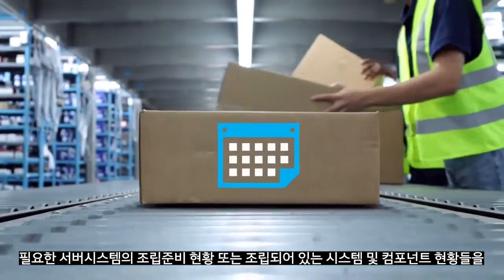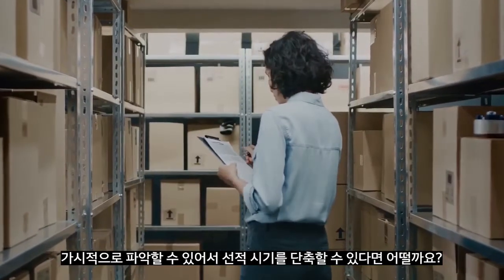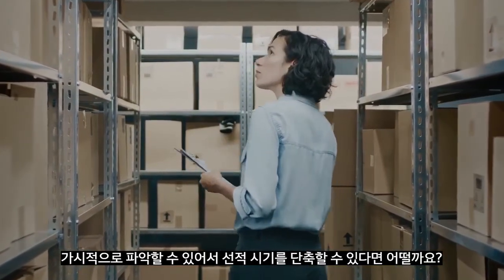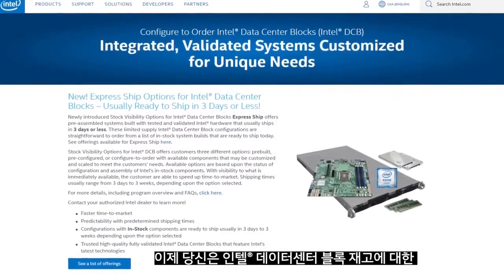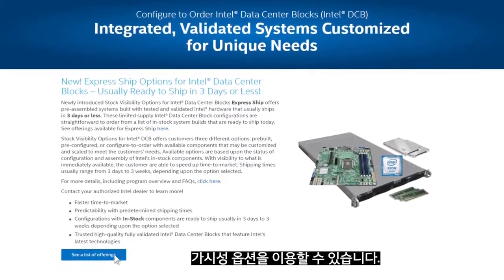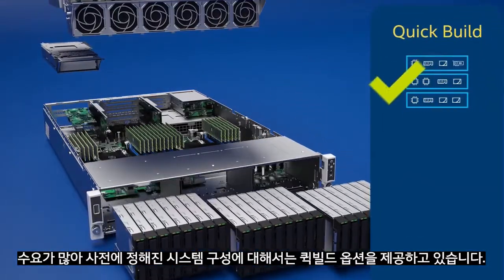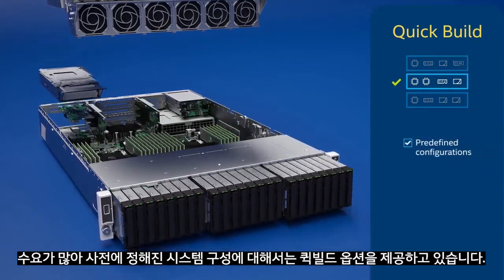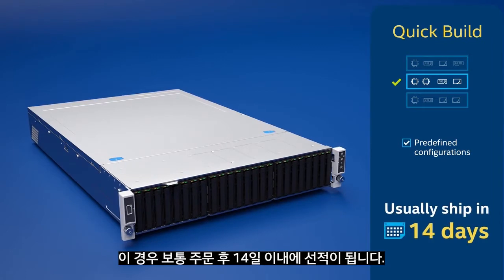What if you could know and accelerate shipments of your server systems based on improved visibility into ready-to-build or already-assembled systems and components? Now you can, with the stock visibility options for Intel Data Center Blocks. Today, the program provides a quick build option, enabling you to order systems based on popular predefined configurations that usually ship within 14 days.